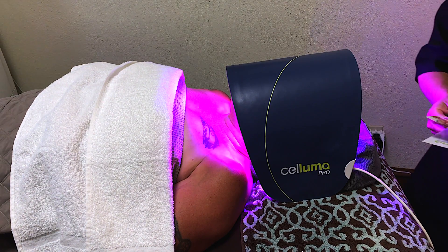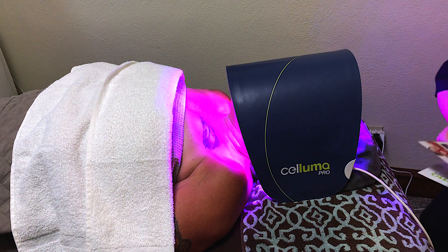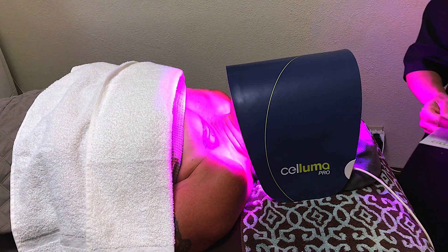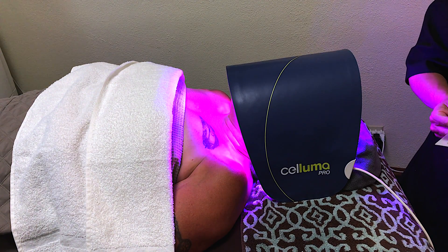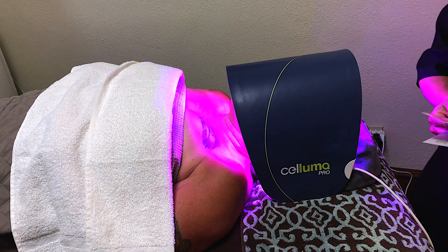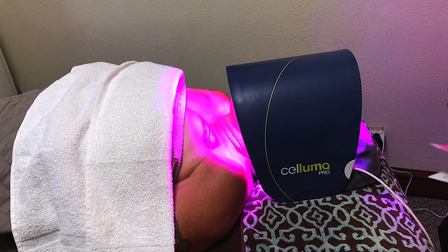The blue light penetrates at a different level, not as deep as the red light, but it penetrates to the level where bacteria begins to form. It does destroy the acne-causing bacteria, clearing up existing blemishes, and it also helps prevent any future breakouts before they happen. For any acne facial, I can substitute the high frequency with the blue light therapy if you prefer.